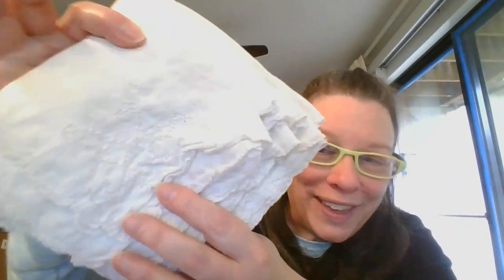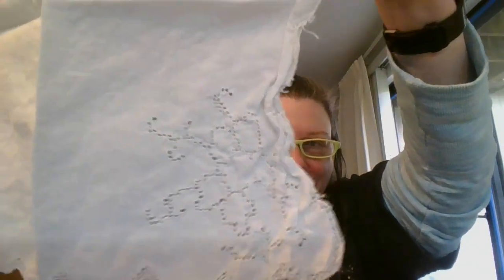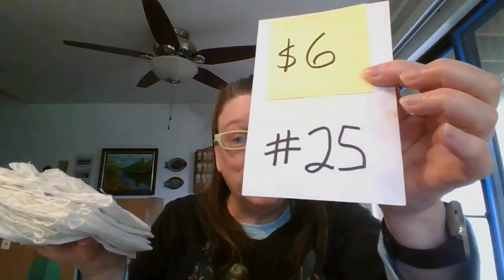Then I have a set. Unfortunately these are not the same pattern as the previous tablecloth, but they could definitely go with it. These are 10 napkins — really nice to have 10 of them. They are a little more like luncheon size napkins — 10 white ones with a cute little cutout design on each of them. They are going to be $6, number 25.